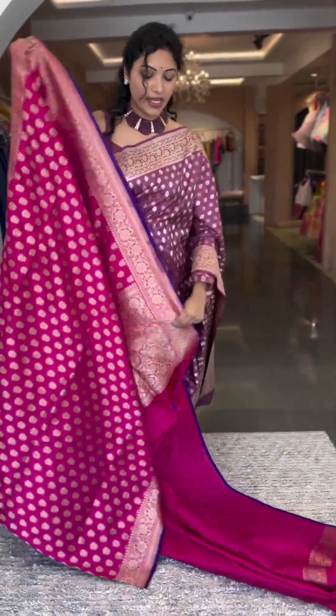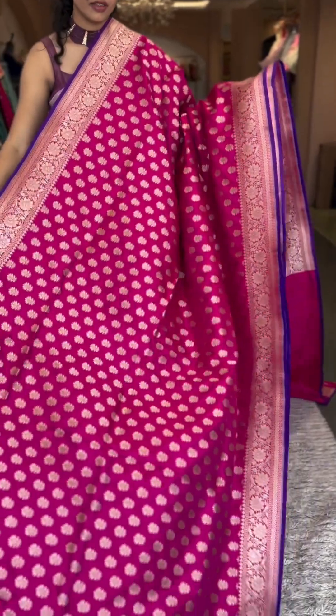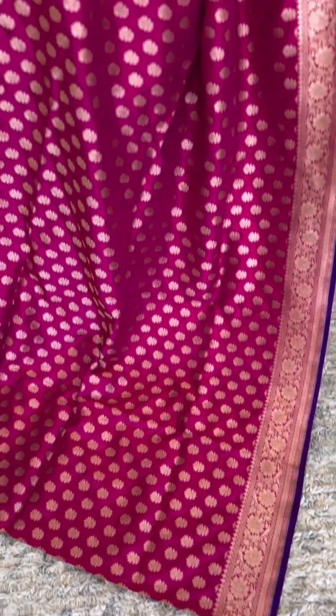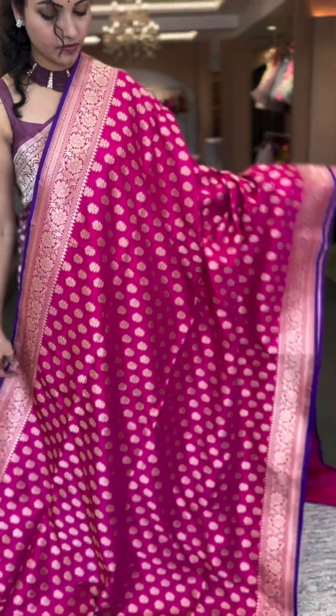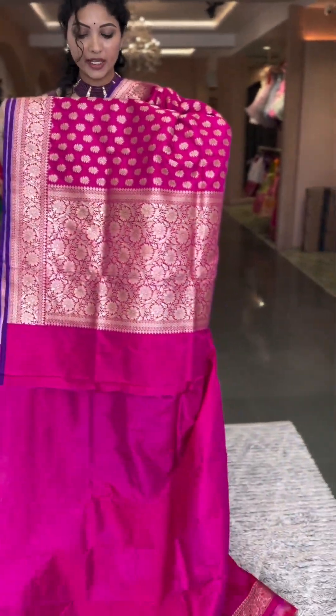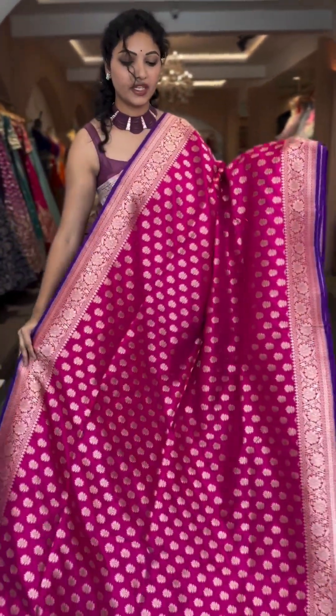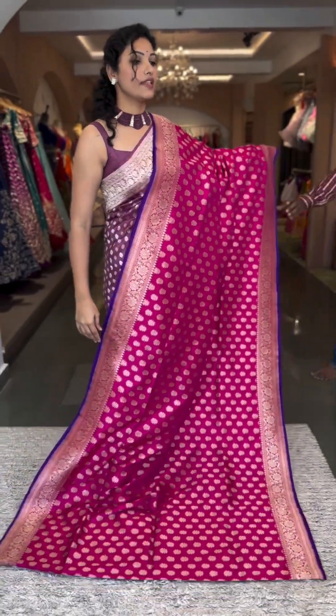Here we have another pink colour saree — a proper pink with medium-sized buttas all through the saree body. Statement creeper style borders with a purple kora. Pallu and blouse in self pink — a nice rich pallu and a plain blouse. That's the whole look. Number 8, ₹19,600.